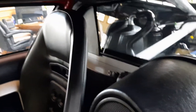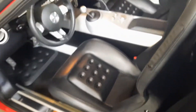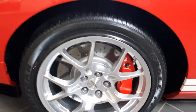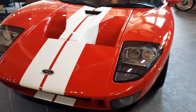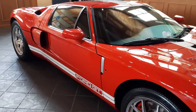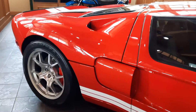We've got both sets of keys, the car cover, but no documentation. I wanted to shoot a video of it, get it uploaded and out to you guys. This is on our website at $399,000, so they are escalating in value.